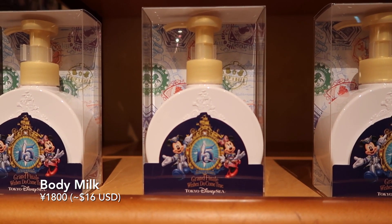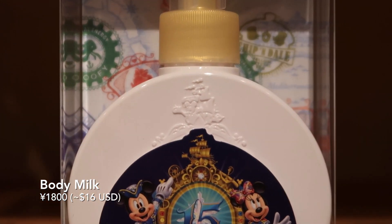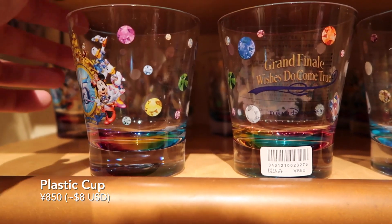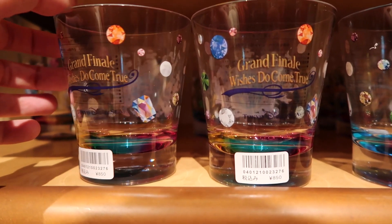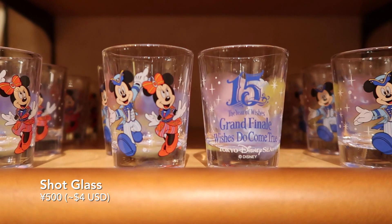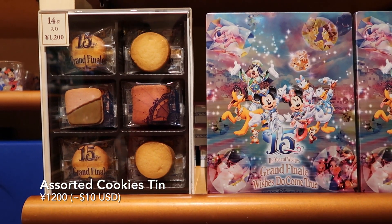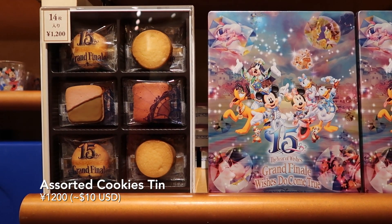And we have this body milk or body lotion and it comes in a really, really nice container. And a plastic cup with the grand finale logo and design, and all the different crystals from the different characters on it. We also have this shot glass with Mickey and Minnie on it in their grand finale outfits — who doesn't need another shot glass? And we have this assorted cookies tin, and you actually get to keep the tin, and it has the beautiful design on it.